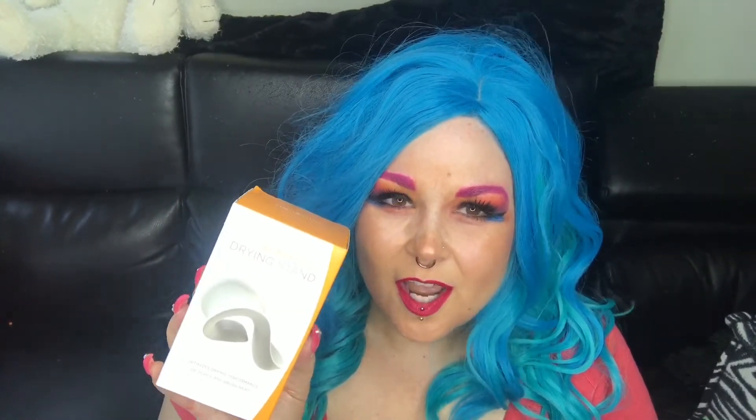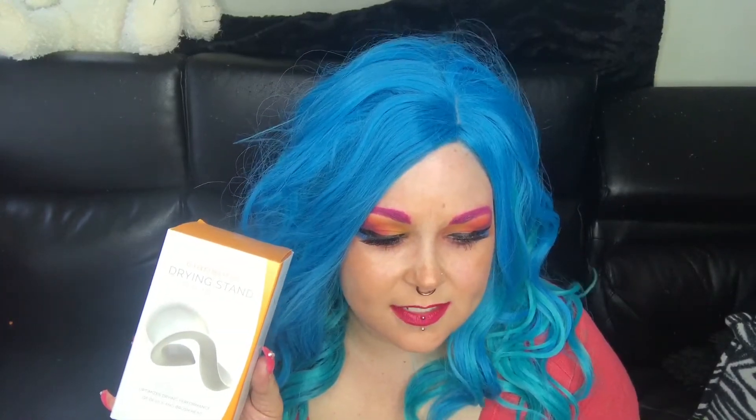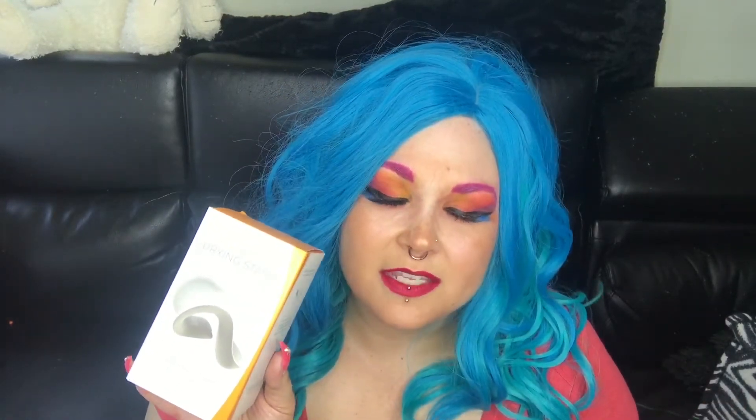The first thing that I got, I felt like I had to get, and I felt like I was tricked into getting by Clarisonic, is the Clarisonic drying stand. I don't know how many of you guys have a Clarisonic, but it is virtually impossible to get that thing to do anything but fall on the ground while you're trying to get it to dry. I set it on my sink, it falls in the sink. I set it on the side of the sink a little bit more to the left, it falls on the floor. I propped it up, it falls down.